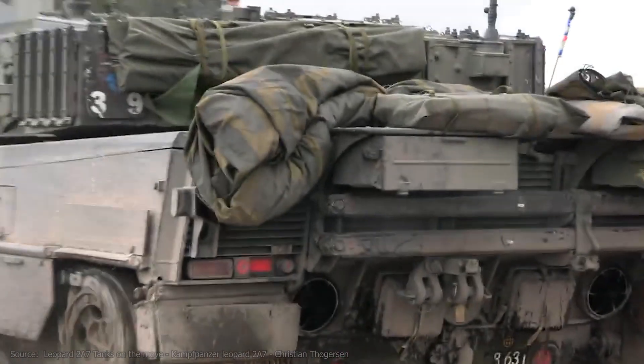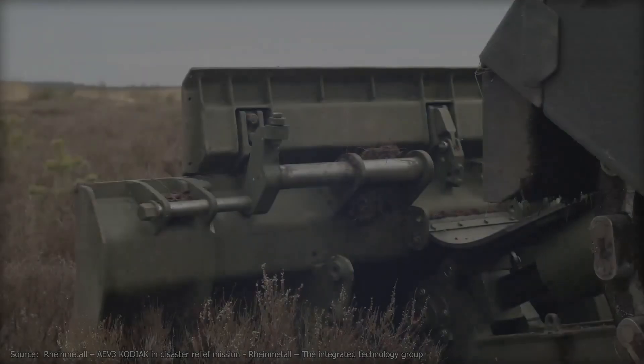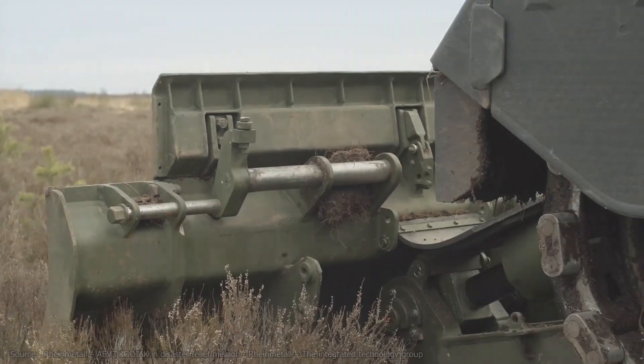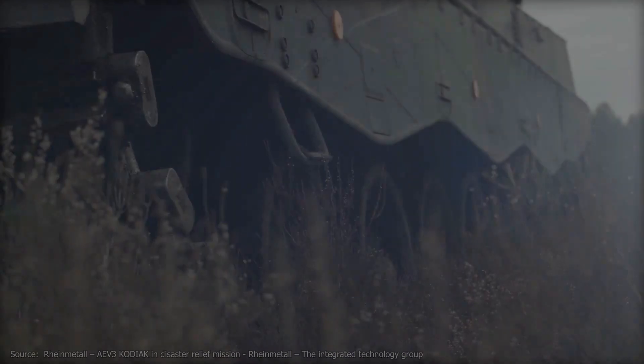The Kodiak, based on the Leopard 2 MBT chassis, offers a high level of protection combined with good mobility. With the use of different modules, the Kodiak has a variety of uses, including bridging minefields and destroying or erecting obstacles.